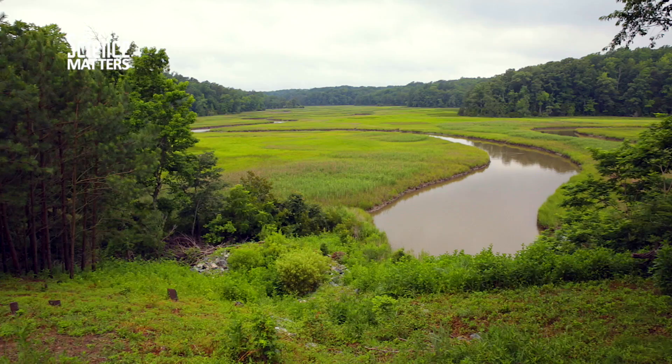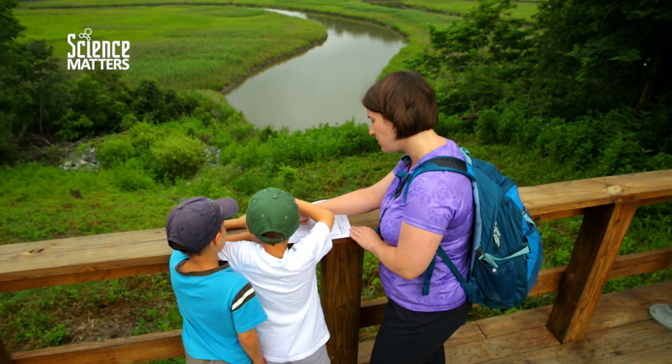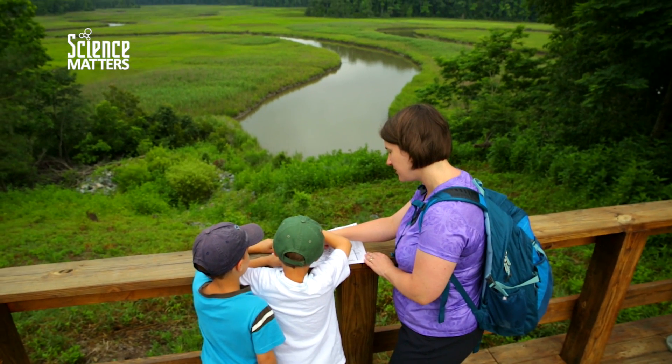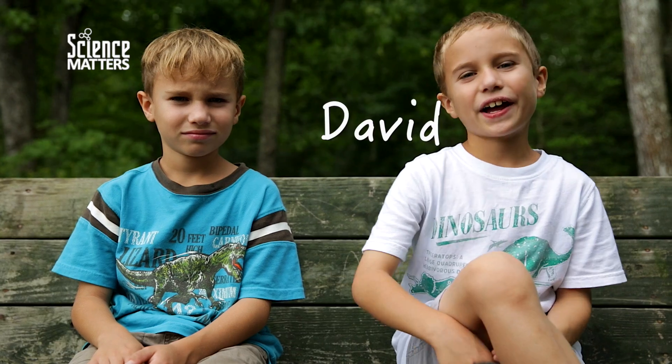Can you see the osprey nest out there? So we're going to go out this way to the fossil beach. Can we go now? My name is Karen Layu, and I'm a professor of geology at Reynolds Community College, and I'm also David and Noah's mom.